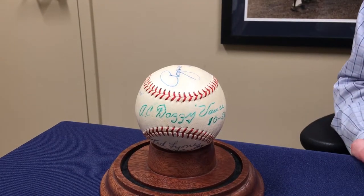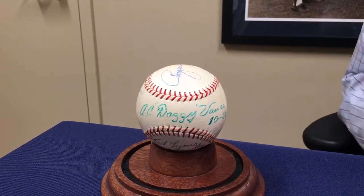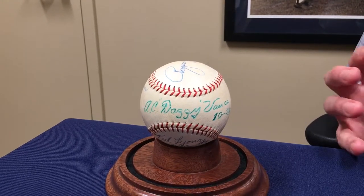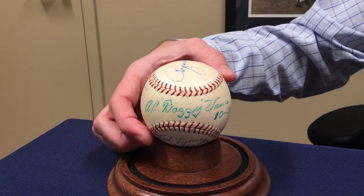Now this baseball is for a collector who needs all these guys but is not going to spend forty thousand dollars on baseball. This ball right here is about five thousand dollars, so you get all the guys.